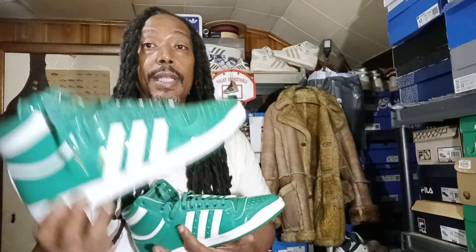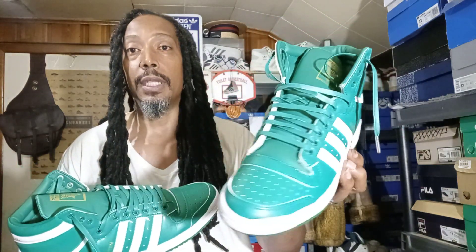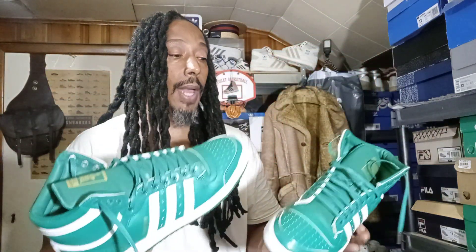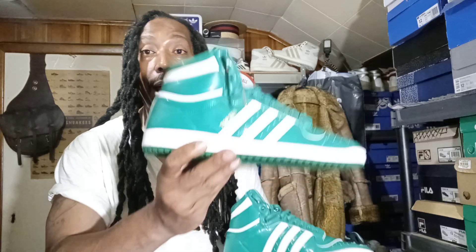These are not the RBs. These are the OG Top Tens. I copped these off of eBay — there's a story behind it. First, let me go over the shoe and show you the flaws that I'm seeing with my own eyes.